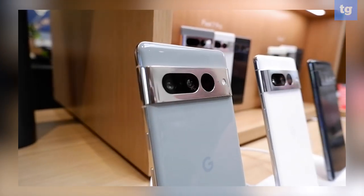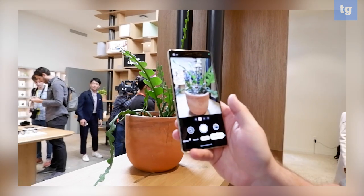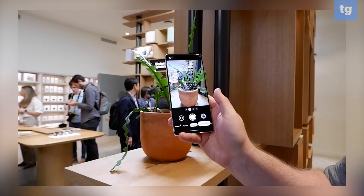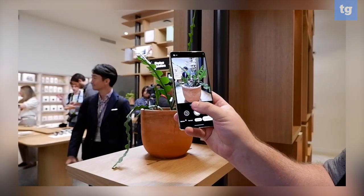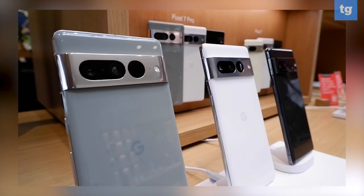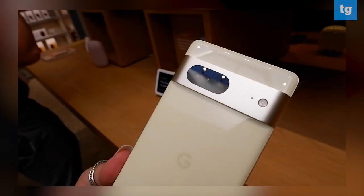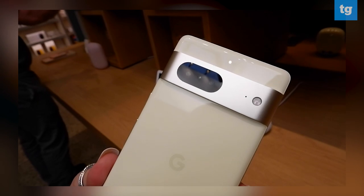Speaking of cameras, that's the huge upgrade this year. Tensor is awesome and it powers a lot of the new camera features. Starting with hardware, we've got some larger sensors and 5x optical zoom on the Pixel 7 Pro. We also have a huge suite of software features: Super Res Zoom has got an upgrade, Night Sight is now twice as fast, Photo Unblur lets you unblur photos using the power of Tensor, and Magic Eraser is still here doing awesome things.